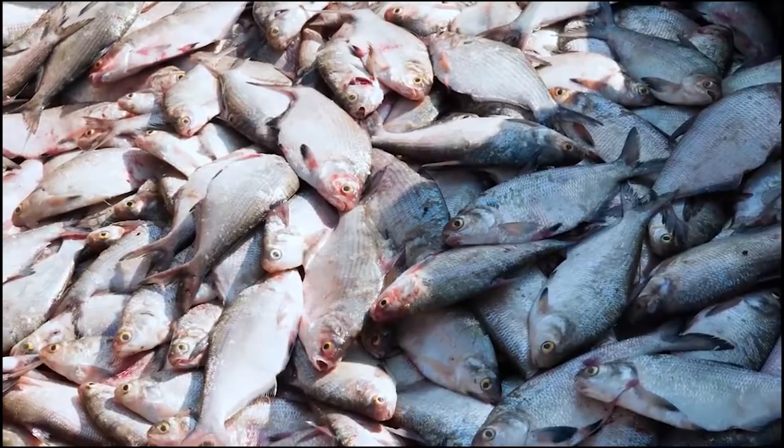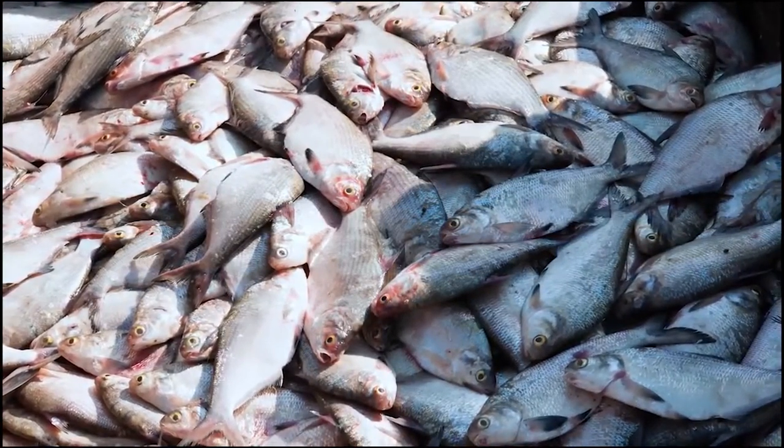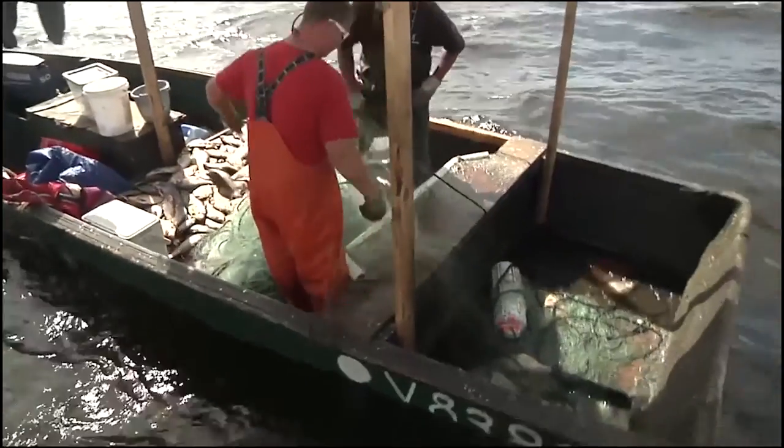Gizzard shad are a rough fish that feed on algae on the bottom of a waterway. This feeding activity stirs up sediments and clouds the water. In addition, shad add nutrients back into the water, recycling nutrients that feed more algae.